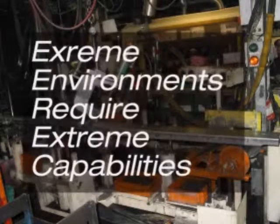Hi, welcome to BALAF TV. Today we'll be discussing the BALAF RFID DataBolt. With the DataBolt, extreme environments require extreme capabilities.